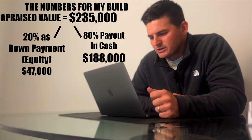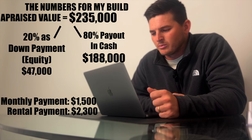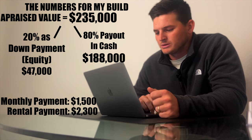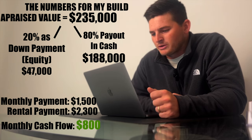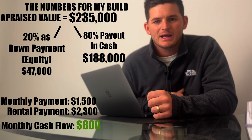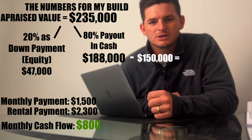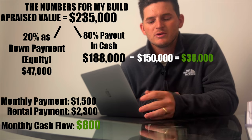I'll have a 30-year fixed rate mortgage with a monthly payment of about $1,500, and the renter will pay about $2,300 per month — that's an $800 monthly cash flow. Since the bank is going to be paying me $188,000 back after the build is complete, and it's only going to cost me $150,000 to build the house, I'm going to make an additional $38,000 in cash on the build itself. One of the best things about the cash-out part of the cash-out refinance is that it's considered non-taxable income, so I'm not going to have to pay tax on any of the $188,000 in cash I get back from the bank after the build is complete.